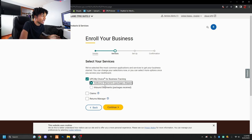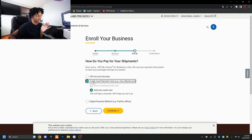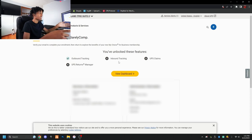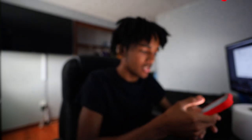When it asks how you pay for your shipments, select credit card — this is where everybody messes up. You have to add a credit card; I tried to use PayPal and it didn't work. The labels will not show up if you don't add a credit card. After you add your payment method, click continue, and it's gonna tell you to check your email to verify. Click the email they sent you and sign in.